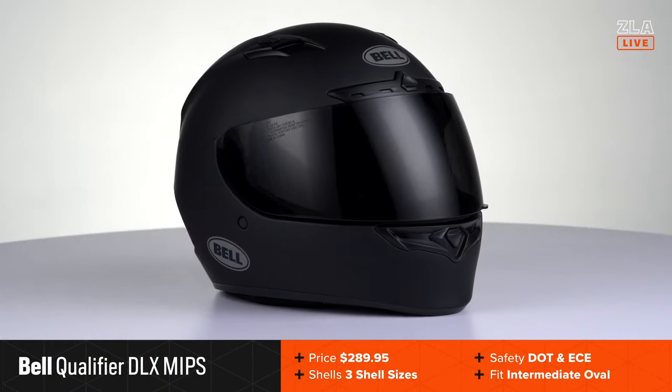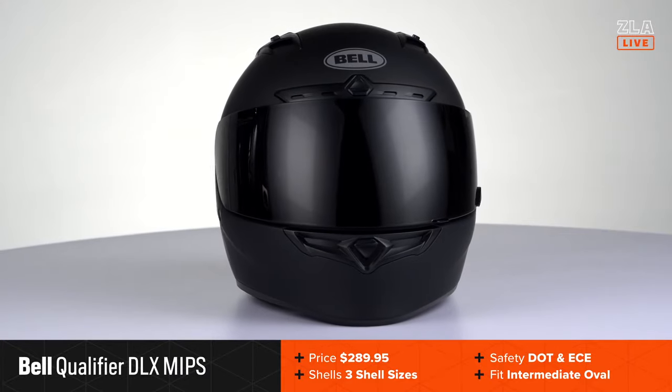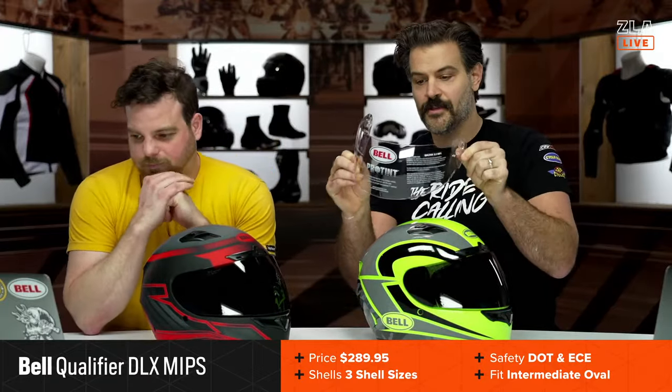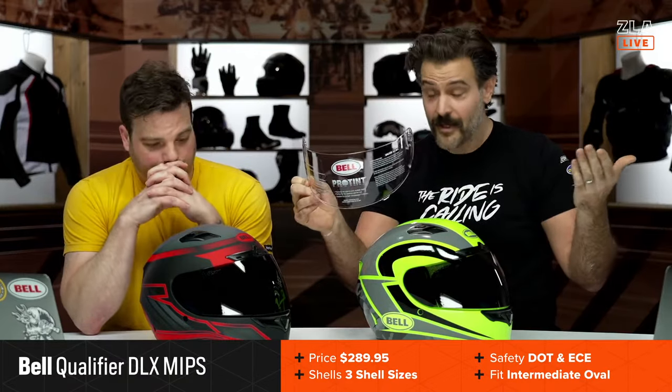This is a $290 helmet, and there is a version that comes in south of the $200 price point. But at the $290 price point you do get MIPS as well as the Pro Tint Shield included out of the box. The Pro Tint Shield is a transition lens shield — if you're riding in sunshine it goes to a dark tint; if you're riding in the dark it goes to a light tint. It's perfect for anybody who's commuting or riding to work early in the morning.